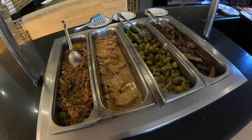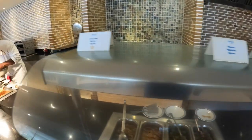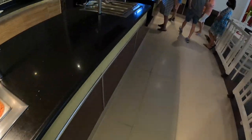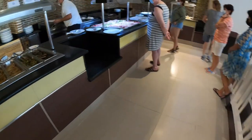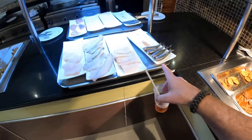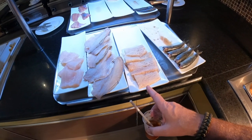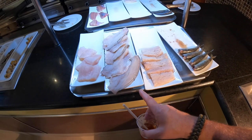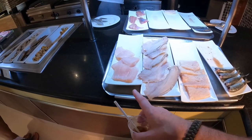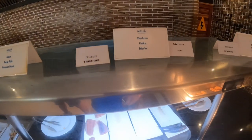Brussels sprouts, yup there you go. Eggplant stir fry, vegetables. And over here I think I got the fish — this is where we were last year and I love the fish. Sardines, I can't read that, and then tilapia, and then baza fish.